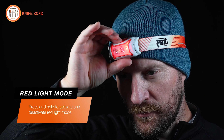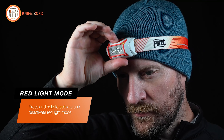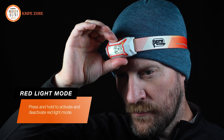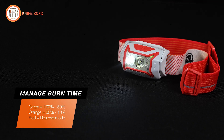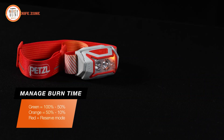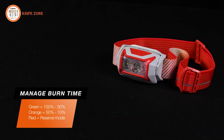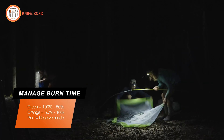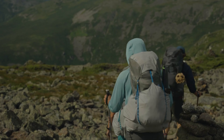For red light mode, hold the button down for a couple of seconds when the lamp is on. One button press will cycle between solid or strobe. The lamp will remain in red light mode even after turning it off until you turn it back to white light mode by holding the button again for a couple of seconds. The energy gauge helps you keep tabs on how much burn time you have left: green equals 100% to 50%, orange equals 50% to 10%, and red means the lamp has reached end of burn time and is now in reserve mode, offering just enough brightness to help you get through a dark situation.